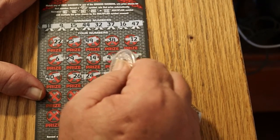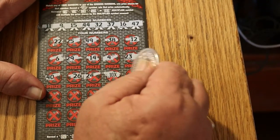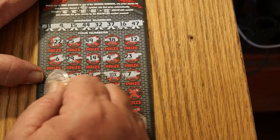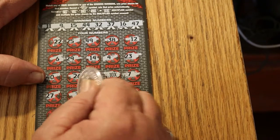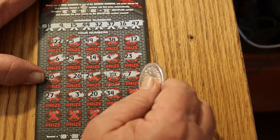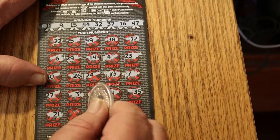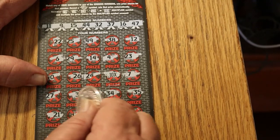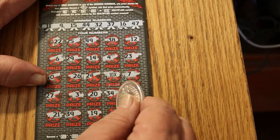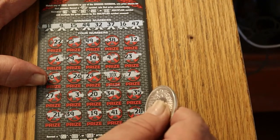24 — a beautiful 10 times symbol. That's nice. 7, 27, 3, 20, 34, 35, 21, 39, 19, 41, and 28. Okay, that's going to be interesting.